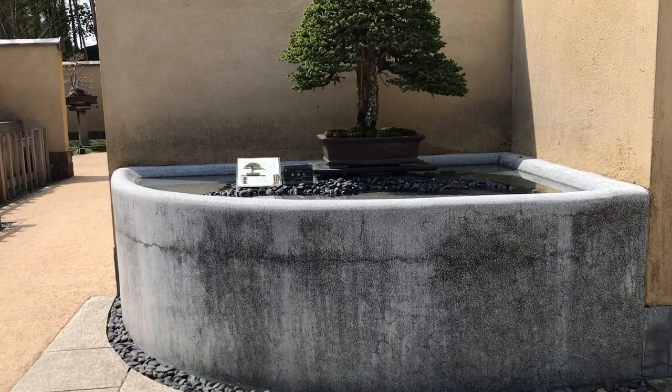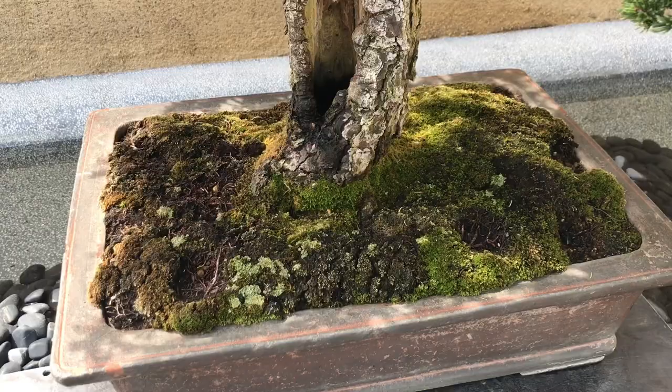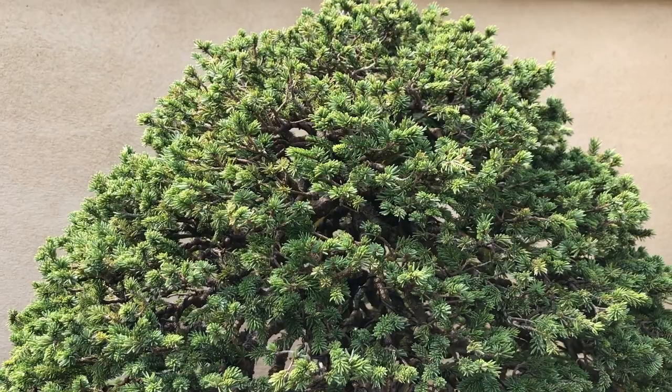Meet the Sakhalin spruce, estimated to be over 300 years old. Can you imagine? Three centuries — this magnificent living art of a bonsai is that old.